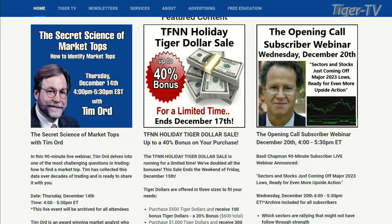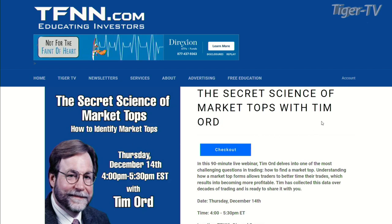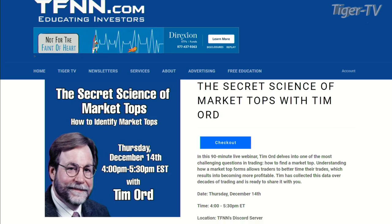What is that all about? That's the Secret Science of Market Tops. This is like 1999 with AFCO going up $100 in two days. As you come over to our website at TFNN, you're going to see it right under Featured Content. Hit that button and you'll be in a great workshop this Thursday, 4 to 5:30 Eastern Standard Time, to understand what Tim is looking at market tops.